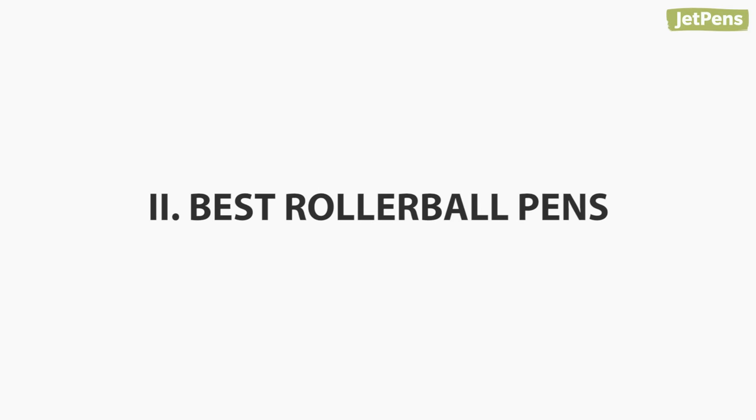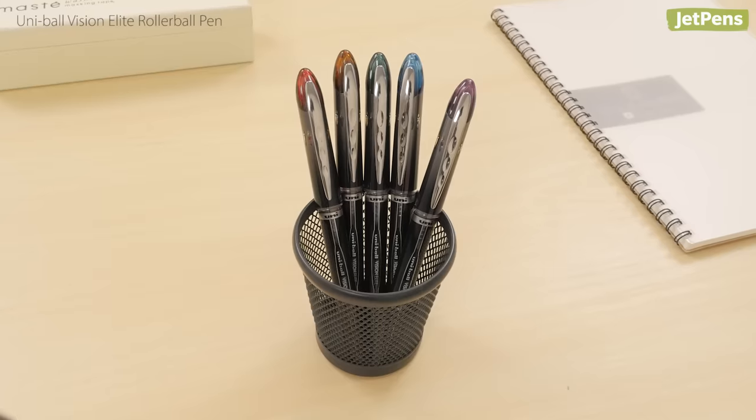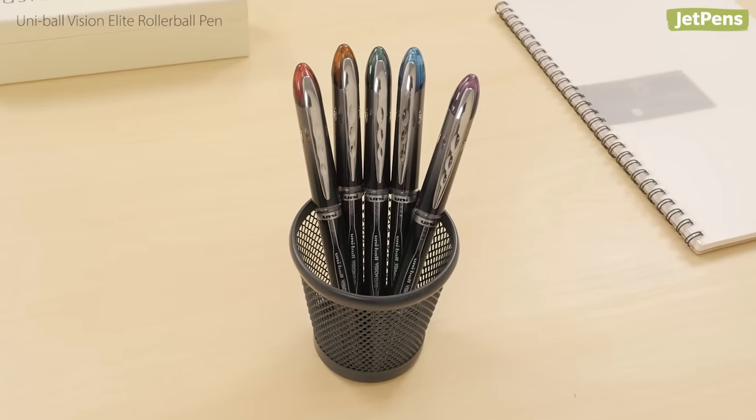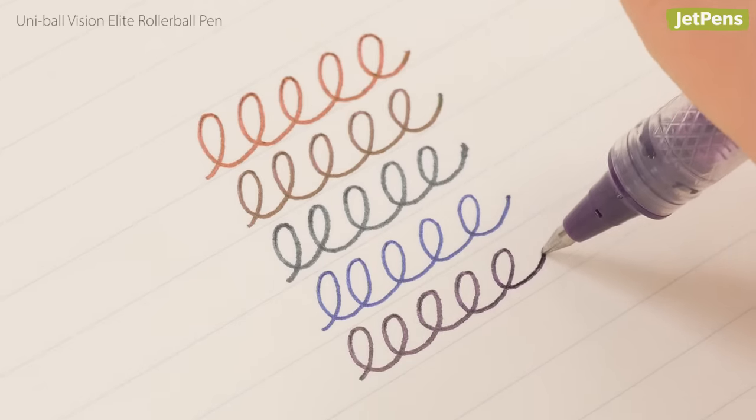Best Rollerball Pen For Writing: The understated Uniball Vision Elite is an excellent rollerball for any writer. Its dark ink and silky smooth tip makes it a pleasure to write with.